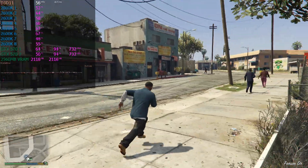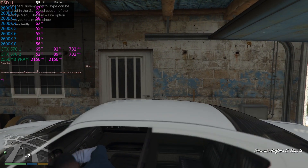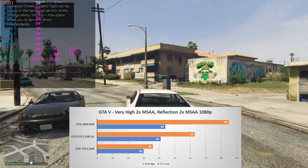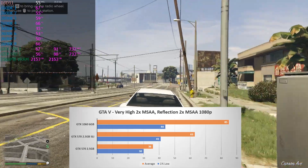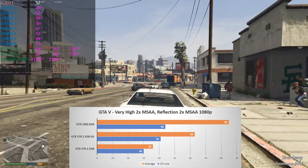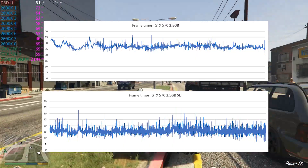Next up is the ever-popular Grand Theft Auto V, where I drove a predetermined route through the city using the very high settings, 2x MSAA, and 2x MSAA for the reflections. Performance was very impressive here. In SLI the average was a smooth 63 FPS, which was a whopping 75% increase from the single-card, which still scored a playable 36 FPS. The 1% low on both configurations was impressive as well, at not that far behind the GTX 960. Looking at the frame times, the SLI setup did produce more variance, but apart from a few hiccups it was smooth overall.